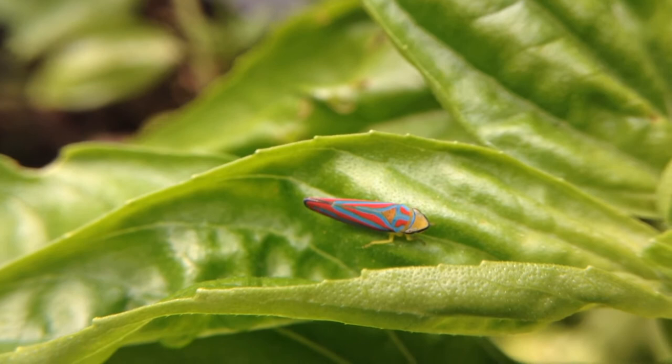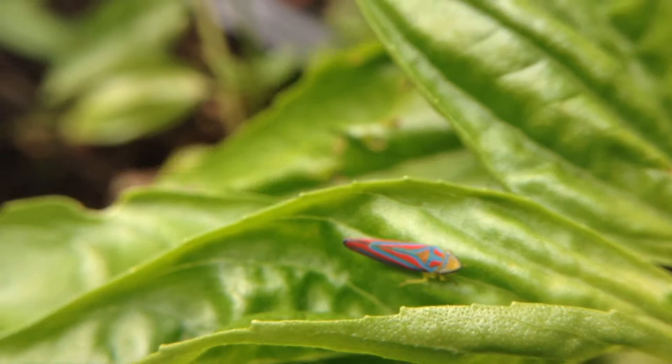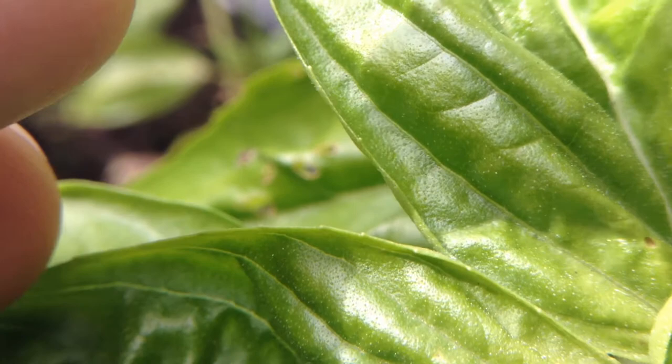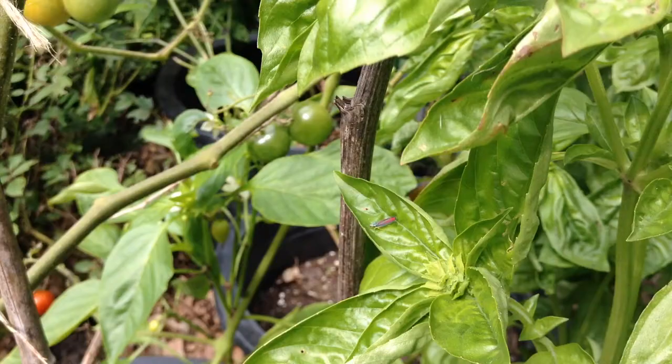But they spook so easily — I bet we could startle this guy in a breeze. Look at how large we are compared to him. They often just hide or they'll jump and fly away. And look at those eyes — can you see the pattern on his eyes? They look like they're wearing some kind of fancy goggles.